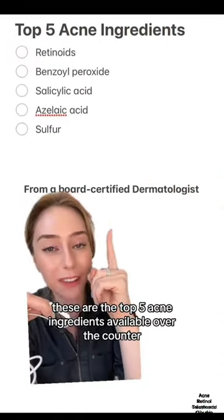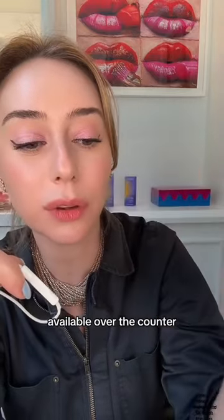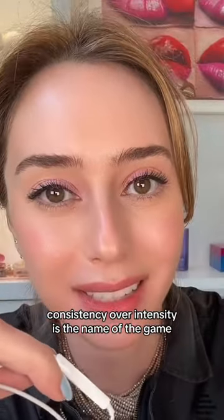These are the top five acne ingredients available over the counter, starting with retinoids. These are also known as retinols available over the counter. They're great, but less is more. If you try to go really high right away, your face is going to fall off in the process. Consistency over intensity is the name of the game.